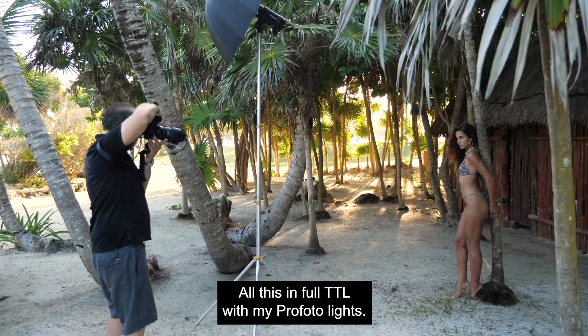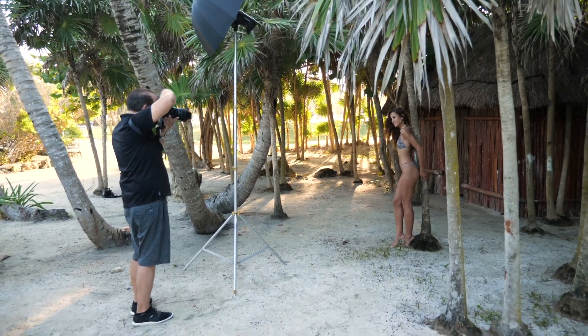All this in full TTL with my Profoto lights.